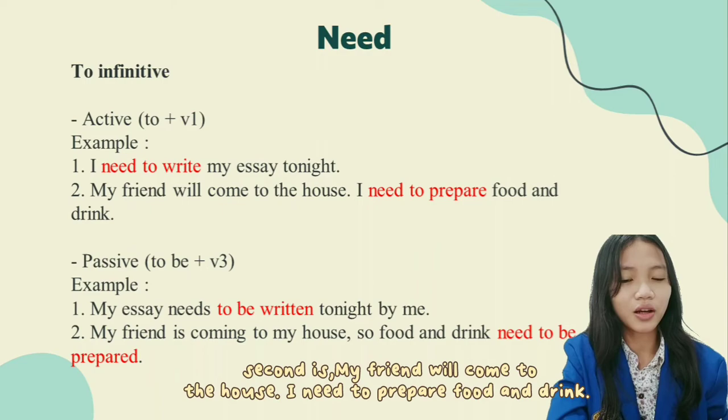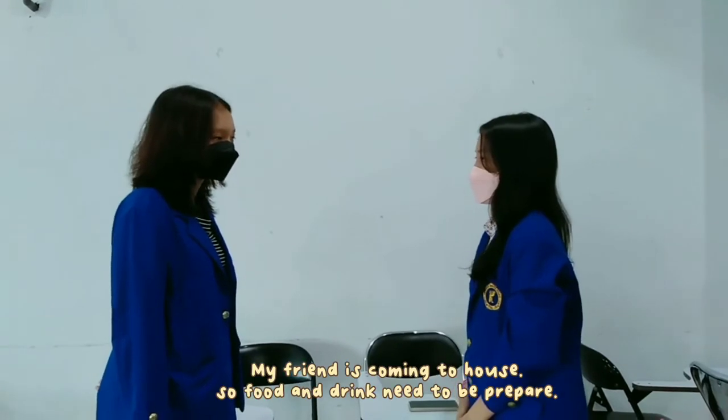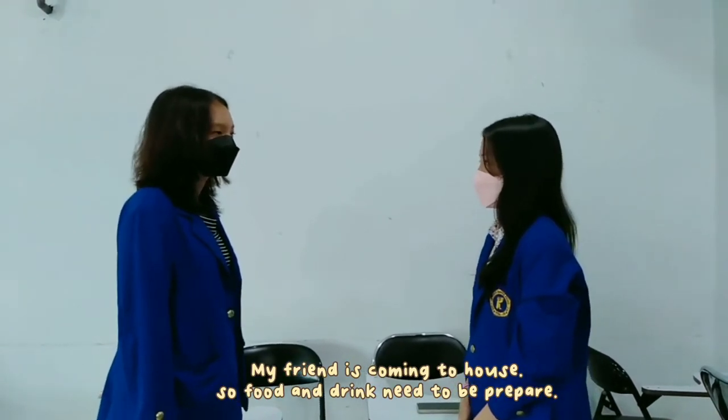Second example: My friend will come to the house, I need to prepare food and drink. In dialogue: 'What are you doing here?' 'My friend is coming to my house, so food and drinks need to be prepared.'